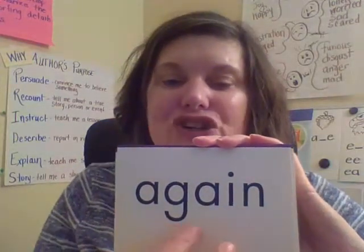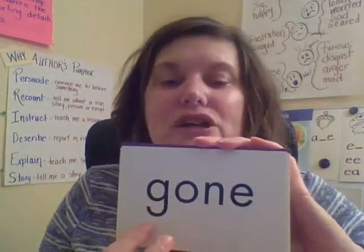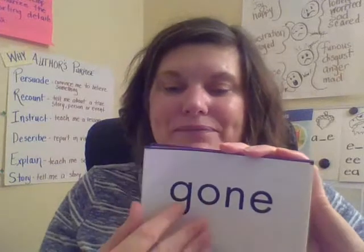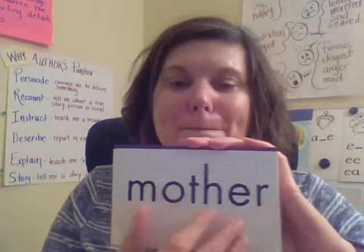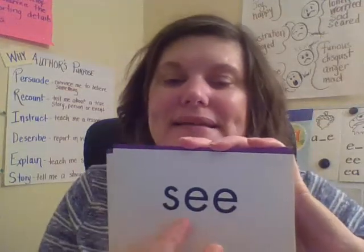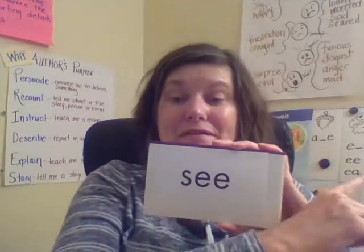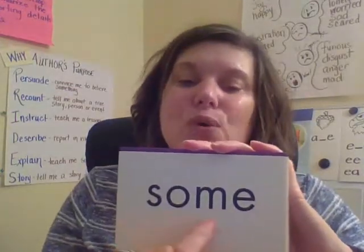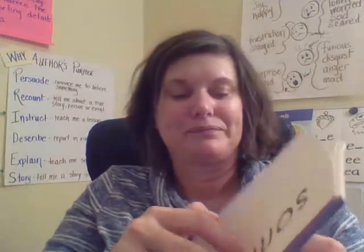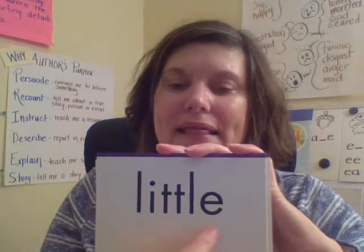A-G-A-I-N — again. Gone — G-O-N-E — gone. Mother — M-O-T-H-E-R — mother. Some — S-O-M-E — some. This is an example of our vowel pair that we learned about. Little — L-I-T-T-L-E — little.